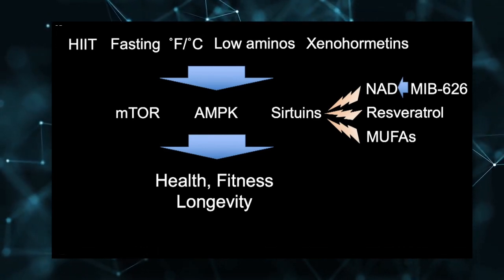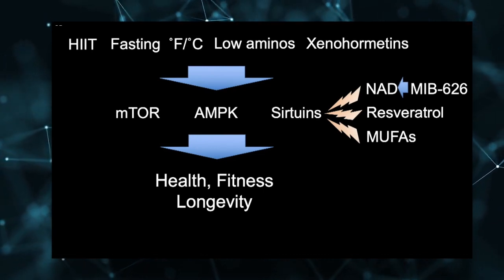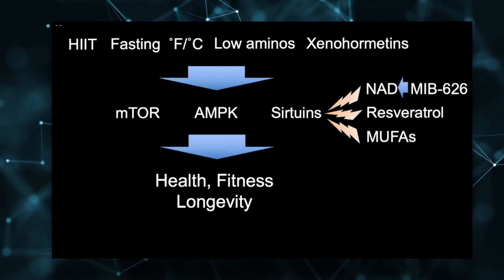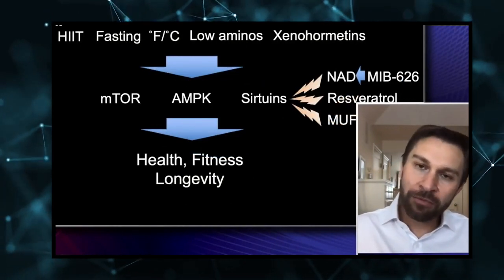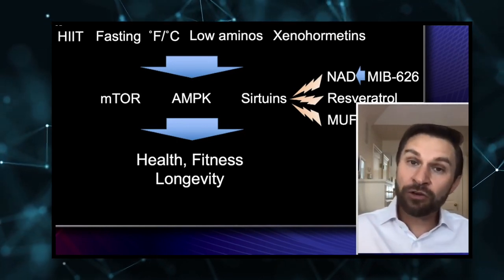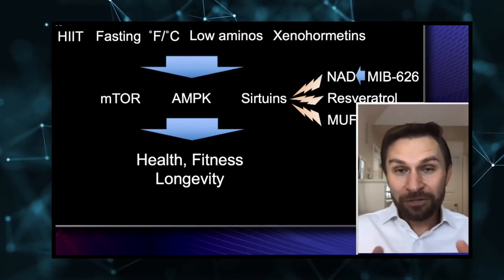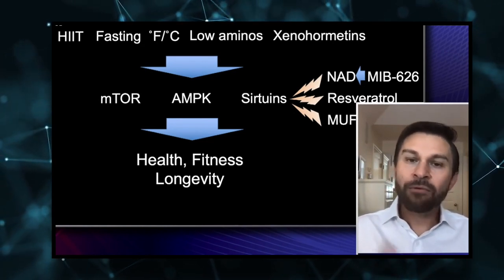Resveratrol is a favorite of many people — it's found in red wine. We discovered it activates sirtuins back in 2003, and sales of red wine went up 30 percent and have stayed up. You do have to consume a lot of resveratrol to get these effects. There's also a new discovery from another lab: MUFAs — monounsaturated fatty acids — found in olive oil, avocados, and nuts. Those molecules also activate the sirtuins in a very similar way, if not identical, to resveratrol.